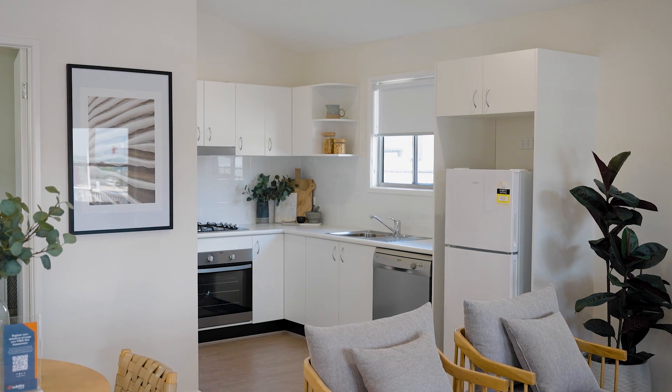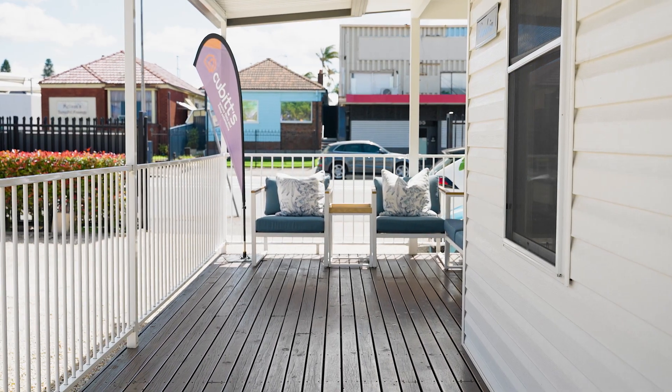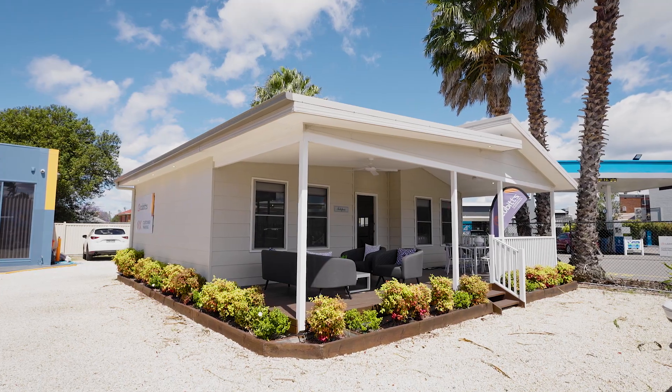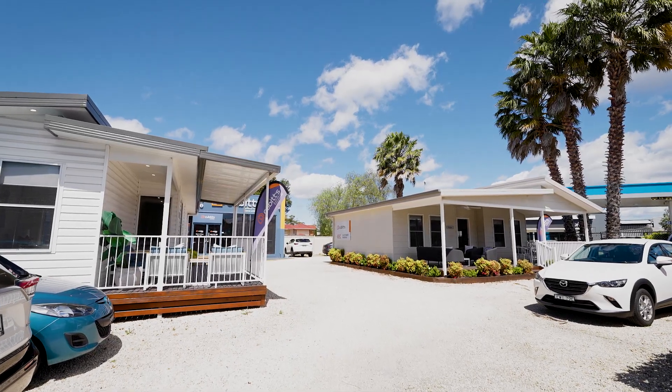We build all of our granny flats on site and employ all of our own trades locally. Being located in Mayfield is great — we're centrally located on the main road and have two full 60 square granny flats on display ready for you to come and have a look.